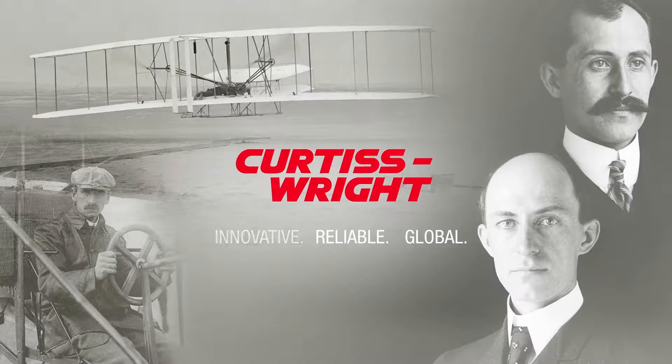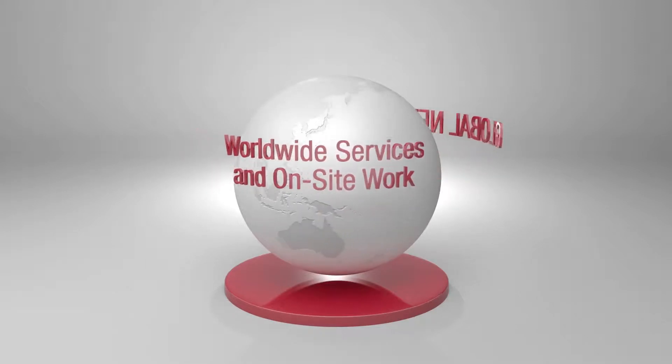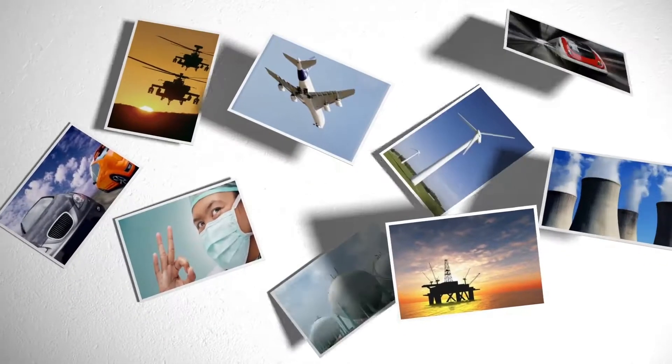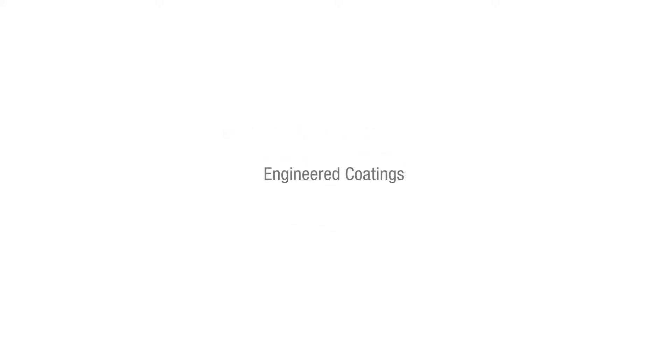Curtiss-Wright has a long tradition of engineering excellence and innovation. Through an extensive global network of operating facilities, Surface Technologies, a division of Curtiss-Wright, serves a wide range of markets, delivering highly engineered surface treatments that prevent premature failure, protect, and improve the performance of critical components.